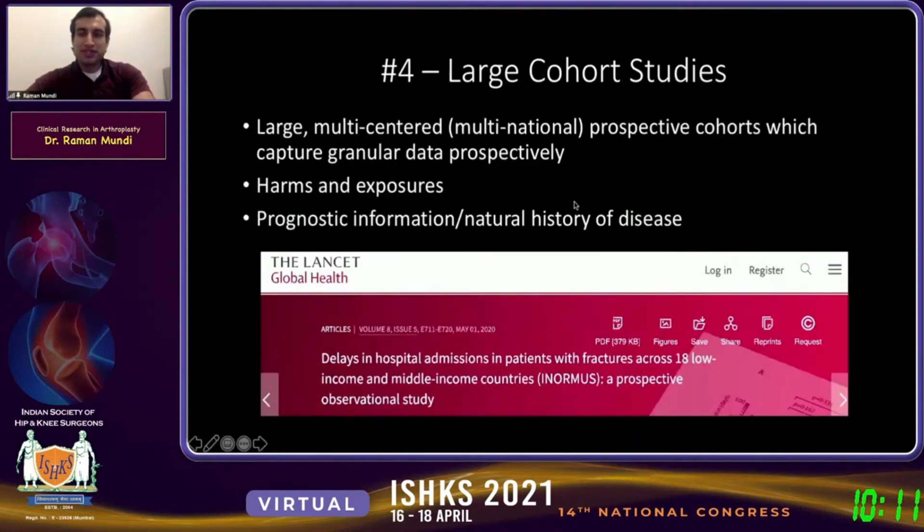Dr. Choudry rejoins: large cohort studies are the next frontier in research. They give you a level of granularity that you simply can't get from registry-based data, looking at research prospectively — things like harms and exposures where you can't do randomized trials, or prognostic information.